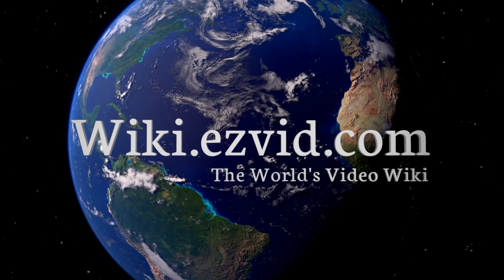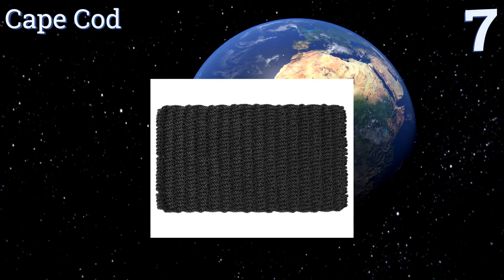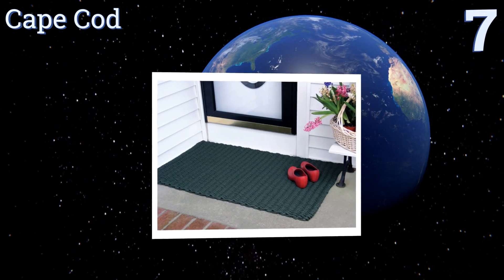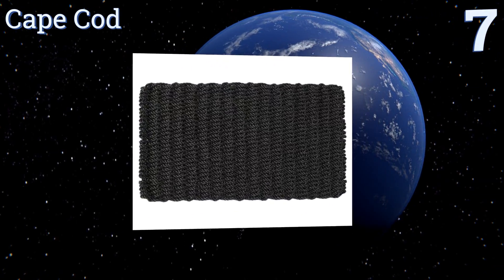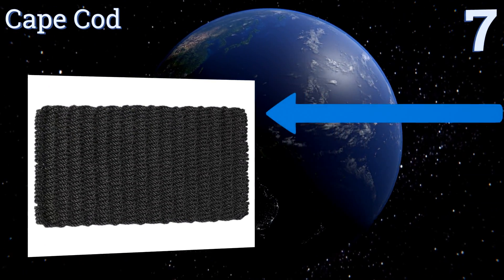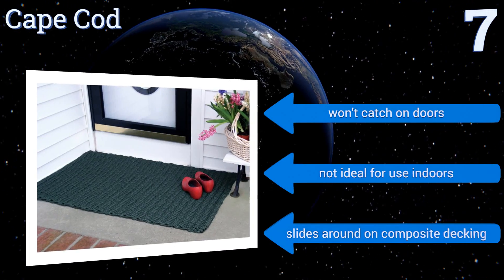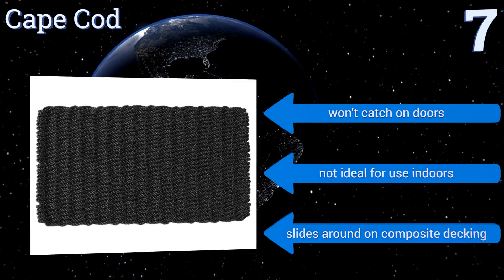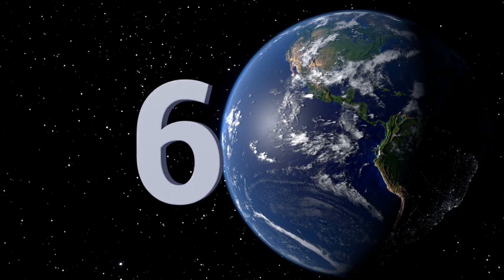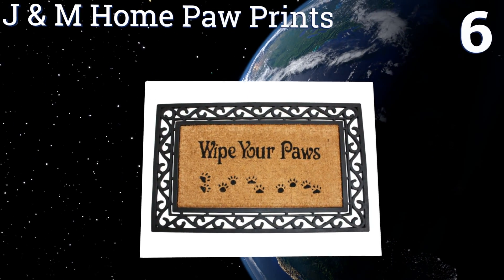At number seven, the Cape Cod is a high-quality option that will last through years of heavy use. It's easy to care for, reversible, and not prone to shedding. Its polypropylene composition is water-resistant and effective at resisting mold growth. It won't catch on doors, but it's not ideal for use indoors and it slides around on composite decking.